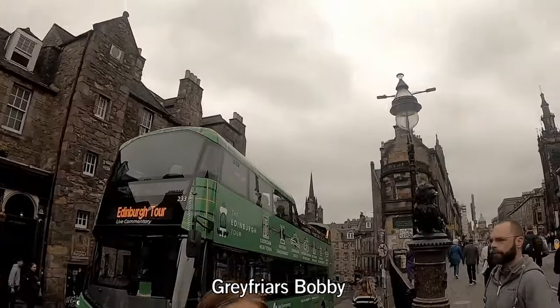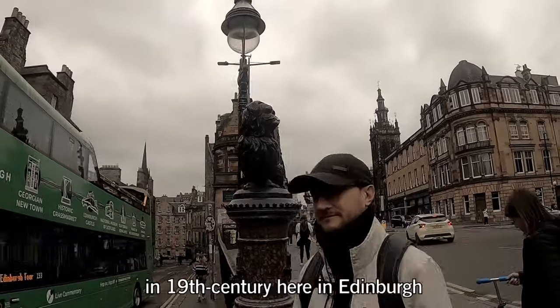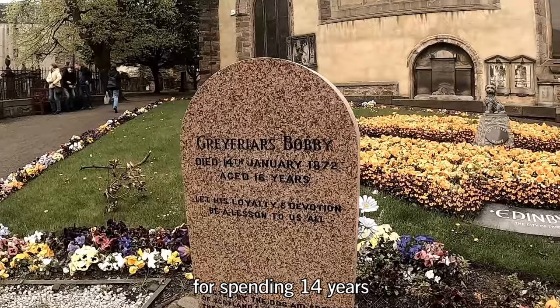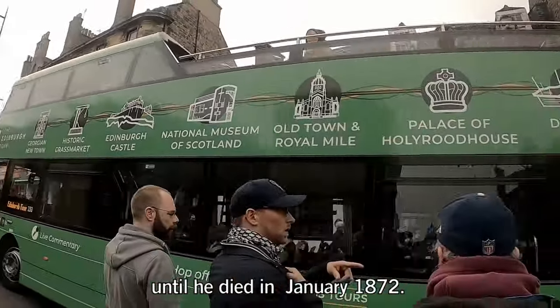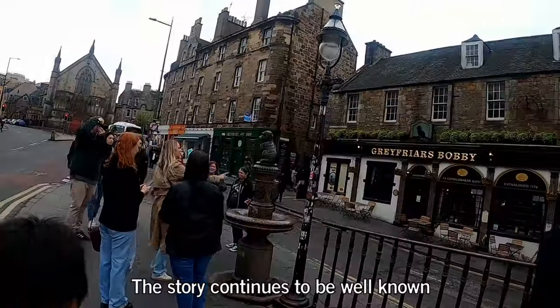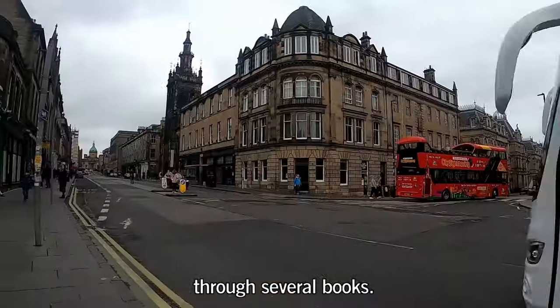Greyfriars Bobby was a Skye Terrier who became well known in 19th century Edinburgh for spending 14 years guarding the grave of his owner until he died in January 1872. What a sad story! The story continues to be well known in Scotland through several books.